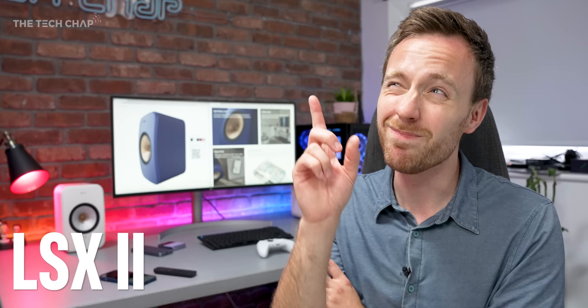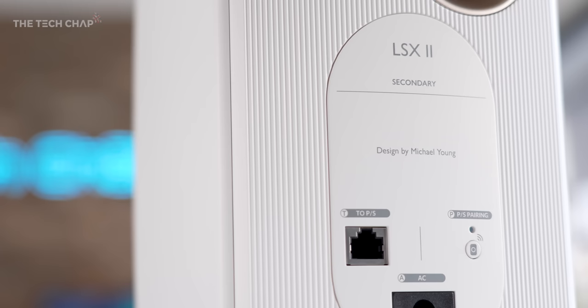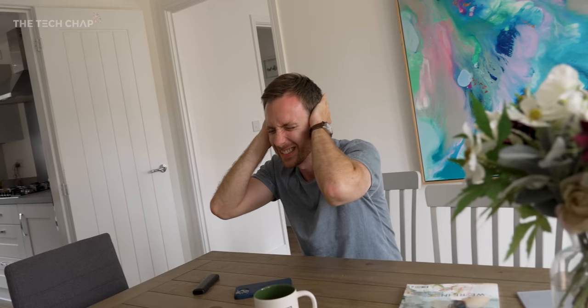You may remember back in 2018 we had the original LSX Mark 1s, which actually won a ton of awards for the design, sound, and also the price. These LSX2s are a little bit more expensive but also a bit better — you know, inflation. But like the originals, these new LSX2s are an active all-in-one system, meaning no separate amps are required, and there is plenty of sound to fill a mid-sized living room or a mic-converted garage studio.